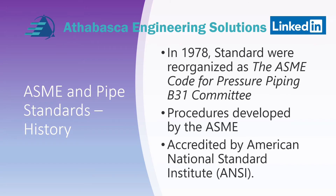By 1978, there was a major reorganization of the codes. The codes continued to evolve, but they made their first big transition in 1978 where the ASME Code for Pressure Piping B31 committee was created. The agreement was that ASME would develop the procedures and the accreditation would be by ANSI.